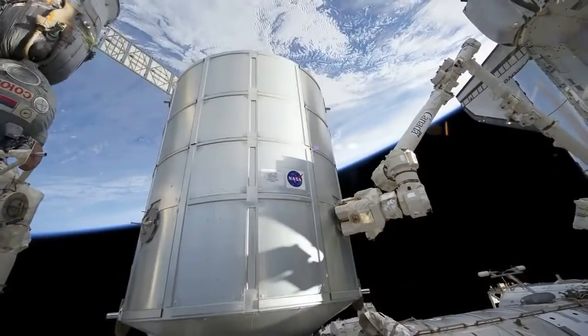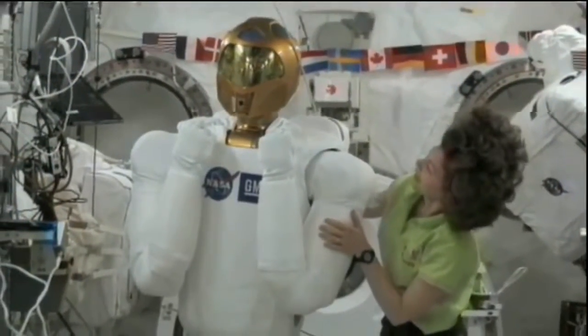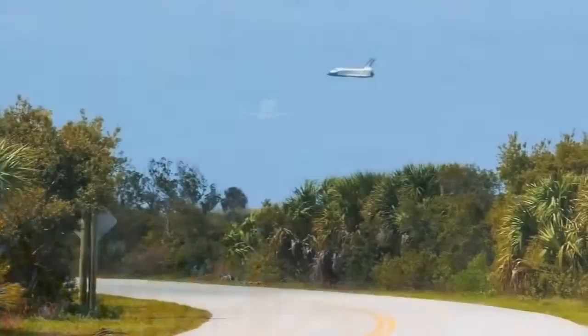STS-133 delivered to the ISS the Permanent Multipurpose Module, the 4th Express Logistics Carrier, and Robonaut 2, the first human-like robot in space. STS-133 was the 39th and final mission for Space Shuttle Discovery.